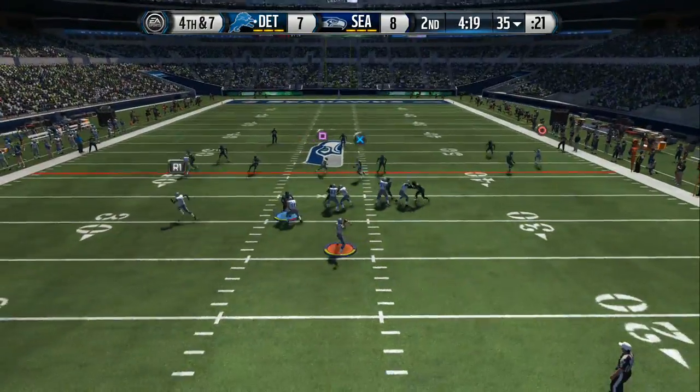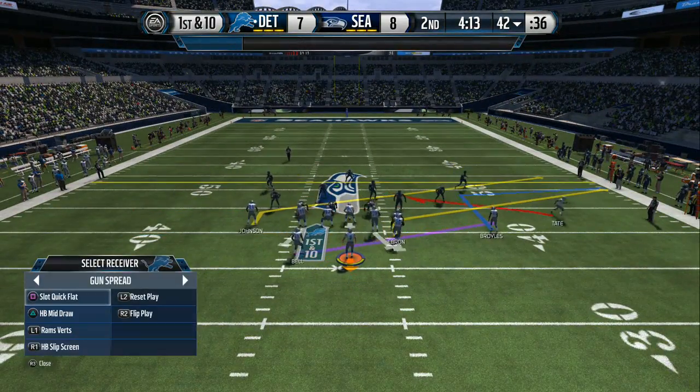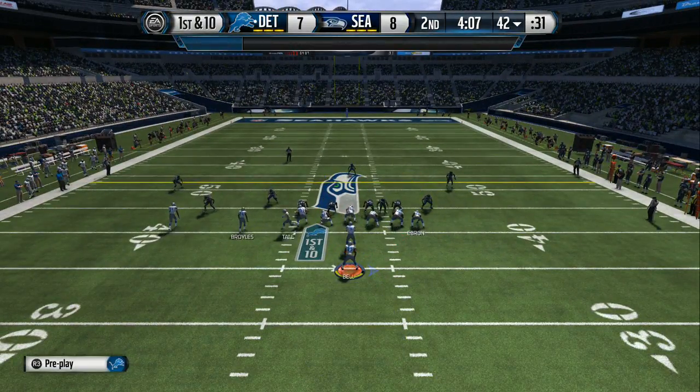The Lions take the snap from the 35. Over to Ebron, the tackle is made. When you play a cover-three defense, you protect against the deep pass, but the problem is all the underneath stuff is wide open, and the quarterback is taking advantage of that.